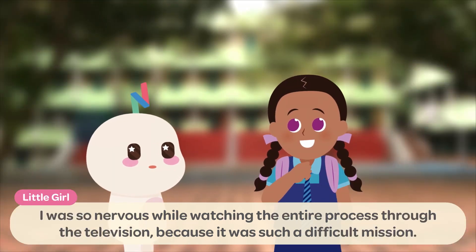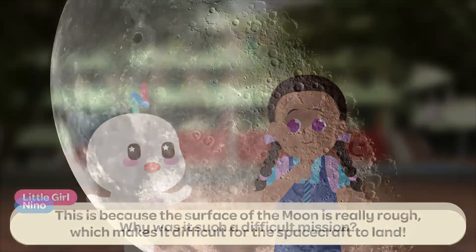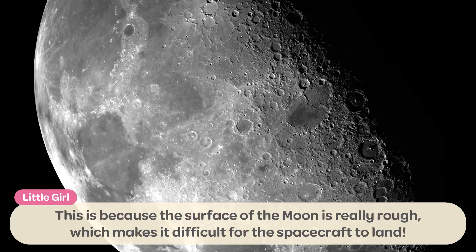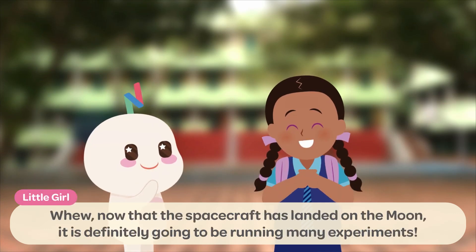I was so nervous while watching the entire process through the television because it was such a difficult mission! Why is it such a difficult mission? This is because the surface of the Moon is really rough, which makes it difficult for the spacecraft to land! I hope that you will be able to learn more about the Moon with the help of your spacecraft and rover now! Now that the spacecraft has landed on the Moon, it is definitely going to be running many experiments!